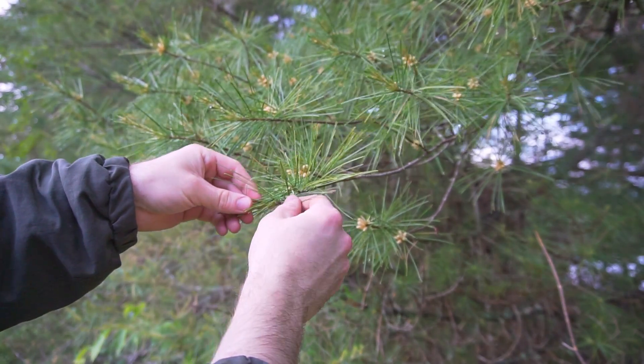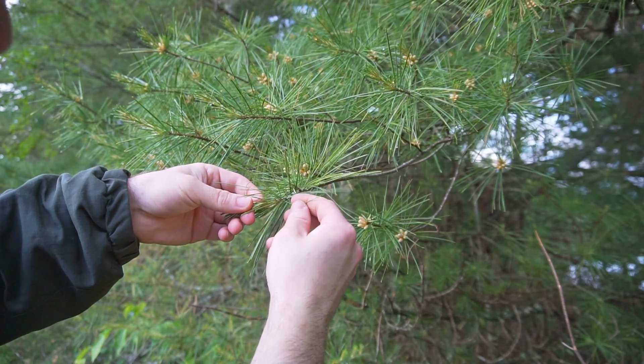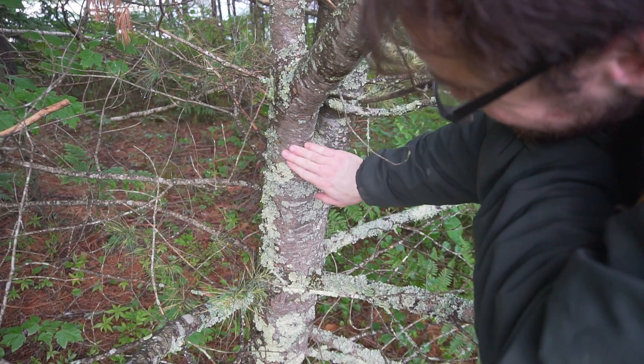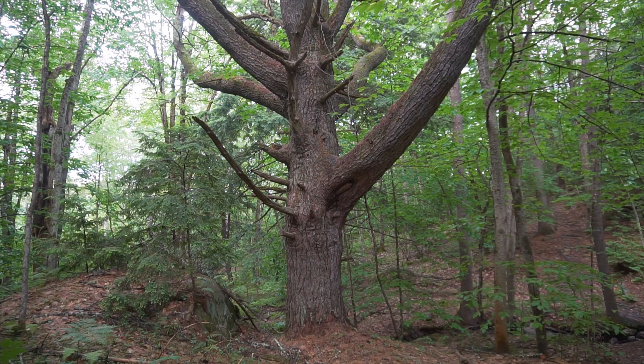The tree I'm harvesting from is eastern white pine, Pinus strobus. However, most commercial pine pollen comes from Scots pine or Chinese red pine. Eastern white pine is an underutilized tree in eastern North America. It has relatively smooth bark for a pine tree — the young trees and limbs have smooth grayish-brown bark, and it turns dark and scaly as it gets older.